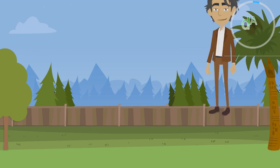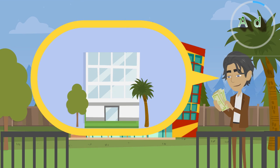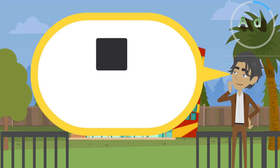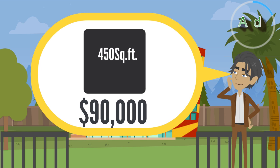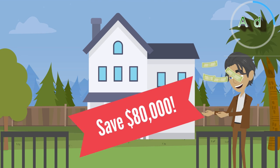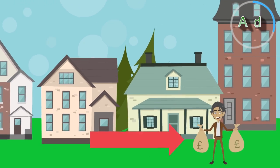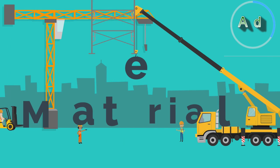Let's face it — having an alternative building constructed for you can cost more than conventional construction, up to $250 per square foot. Building a 450-square-foot house can cost as much as $90,000. Build it yourself and save $80,000. Or, as a professional builder, you could profit up to $70,000.